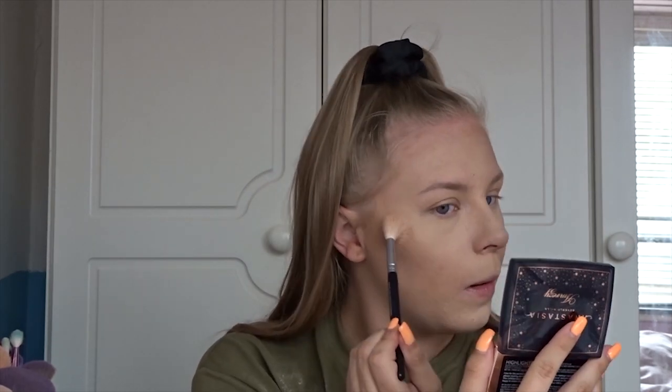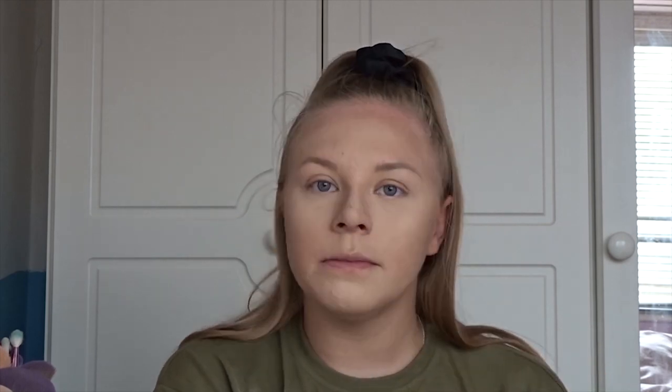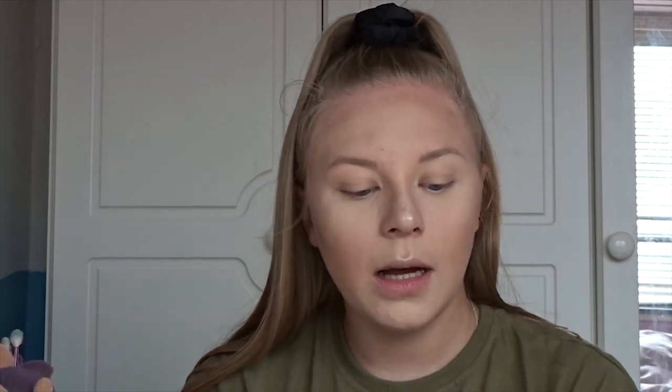I just realized I don't have a blush — I need to go and get one because I love blush! Oh my god, Revolution have answered my prayers and come out with single blushes. I'm going to buy literally every single one — they're so cheap, like three pounds each. For today I'm just going to use the MUA matte blush in Rouge Punch.